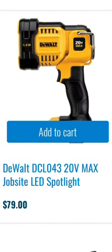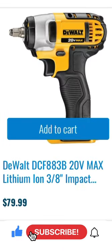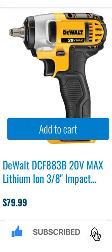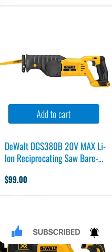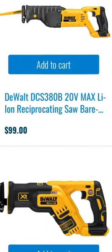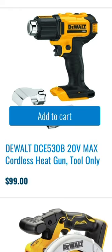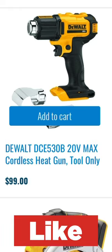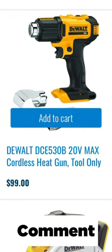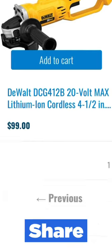$79 for the 20 volt max jobsite LED spotlight. $79 for the 20 volt max lithium ion three-eighths inch impact wrench. $99 deal on the 20 volt max lithium ion reciprocating saw bare tool. You also have a deal on the DeWalt max XR brushless cordless quarter inch sander for $99, or the 20 volt max cordless heat gun also going for $99.